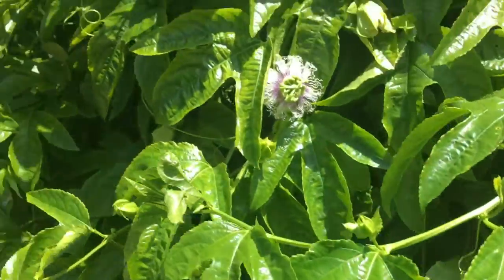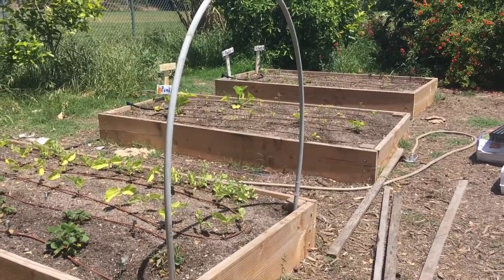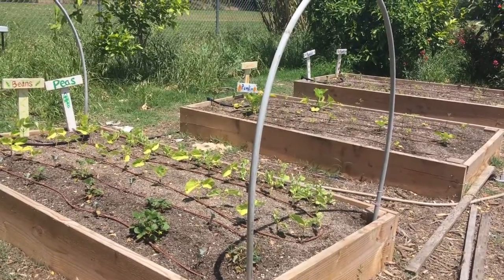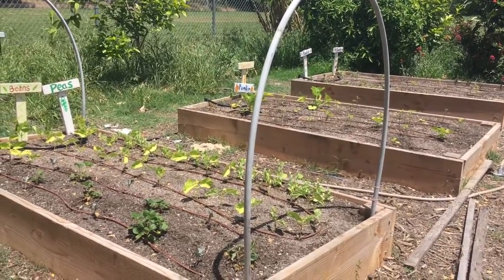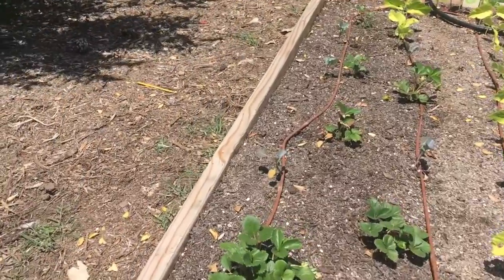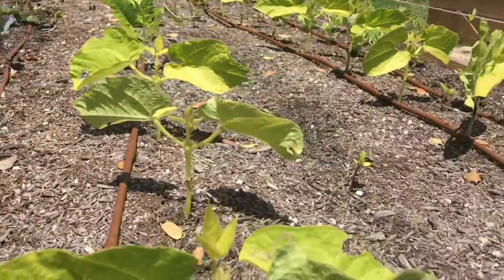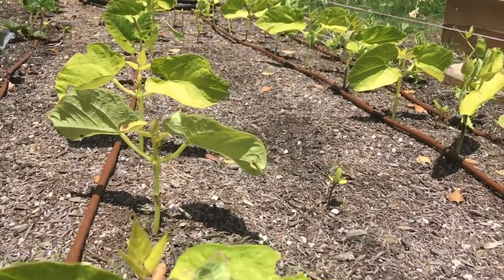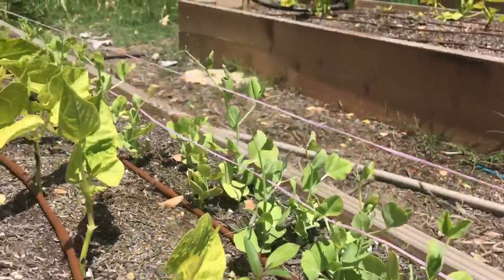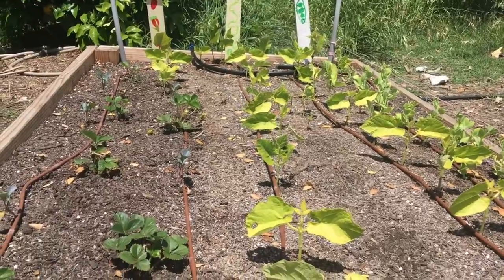A few months ago during our work party, some parents built these awesome new garden beds, and over the past couple months I've been working to install irrigation and plant some seeds, and finally things are starting to grow back here. So I'm very excited to show you. Over here we have some strawberry plants on the left side — you can see the strawberries are starting to grow, there's a little green one. Over here in the middle are some bush beans and a couple sunflowers — that's a little sunflower sprout. And here on the end are snap peas. It is going to get a bit crowded in here, so I'll have to transplant some of these beans to another area.